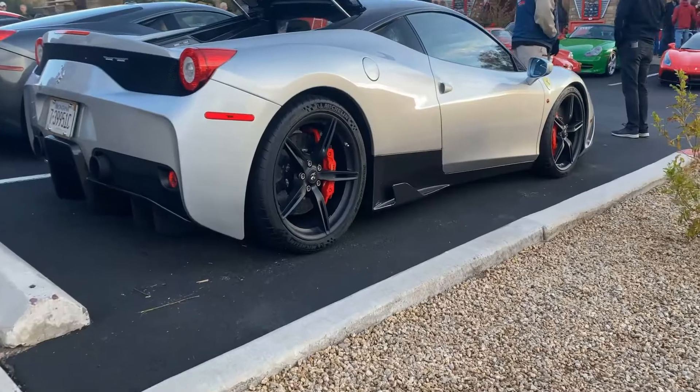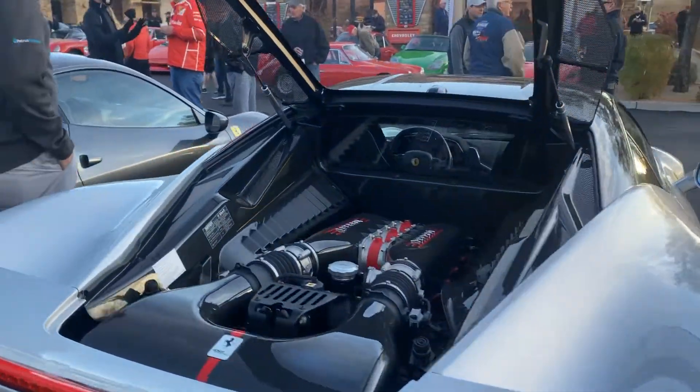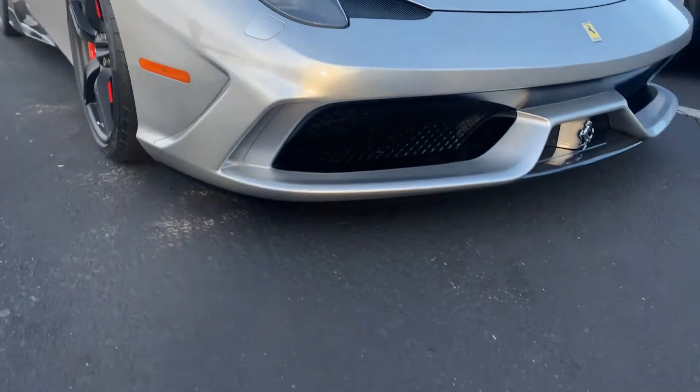GT500 or GT350 — what do you guys say? Leave it in the comments. Beautiful Speciale here. The Speciale was the final edition of the 458 before it ceased production.